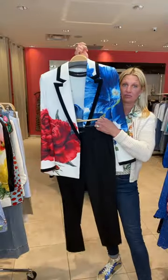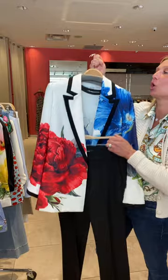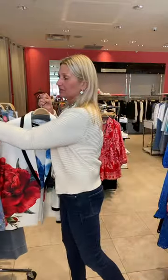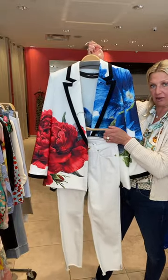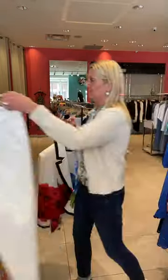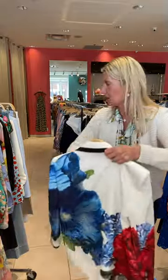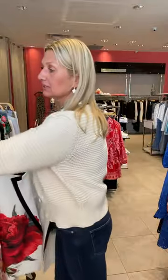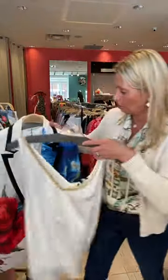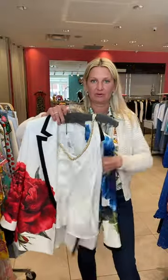You can switch out the black and then do white — it brings you more into summer or later on in spring. You could also dress it up with one of the tank top camis from Generation Love, so if you needed something to go more into evening you just wear the cami underneath.